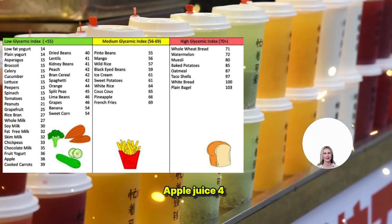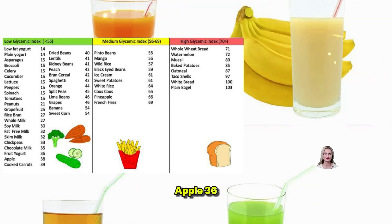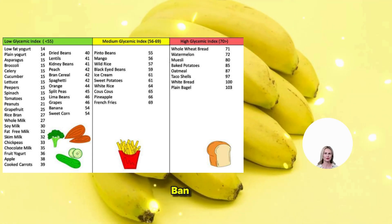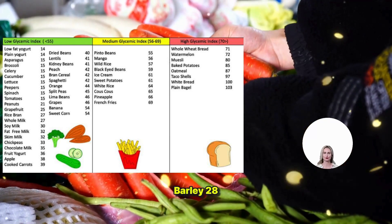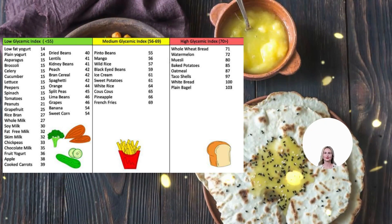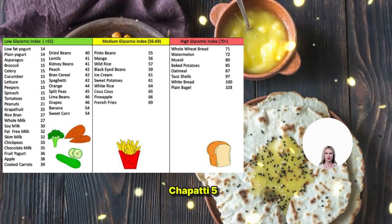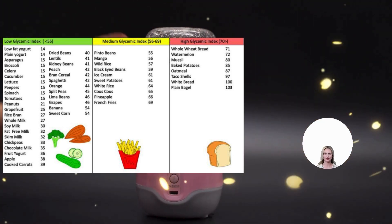Apple Juice 41. Apple 36. Banana 51. Barley 28. Carrots Boiled 39. Chapati 52. Chickpeas 28. Chocolate 40. Dates 42. Ice Cream 51. Lentils 32. Orange Juice 50.